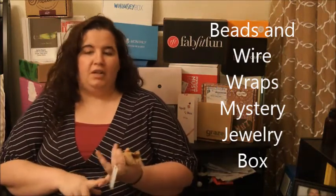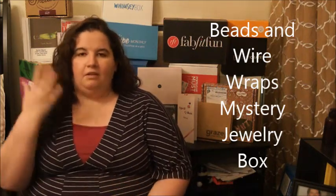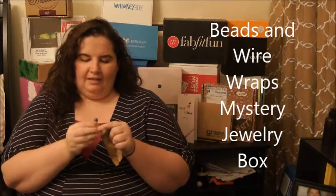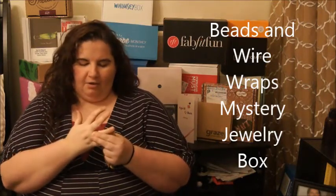She asks for your ring size and your favorite colors and what kind of metal you like. My fingers are tricky — rings are hard to fit — so this was really fun for me. I love purple, it's my favorite color, and this is the ring she made, and I think it turned out so pretty and it fits perfectly.